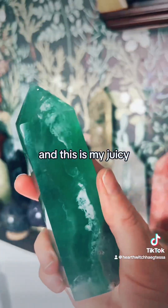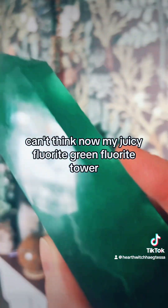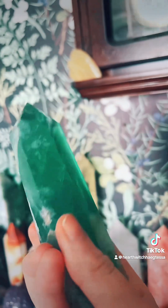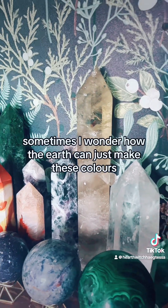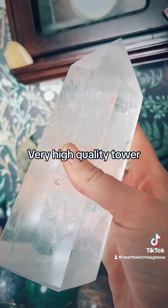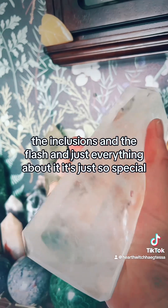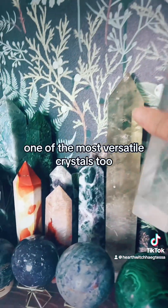And this is my juicy green fluorite tower — it's just beautiful. Sometimes I wonder how the earth can just make these colours. And this is my clear quartz chunky heavy high quality tower — the inclusions and the flash and just everything about it, it's so special. One of the most versatile crystals too.